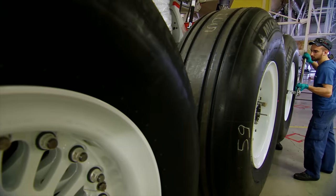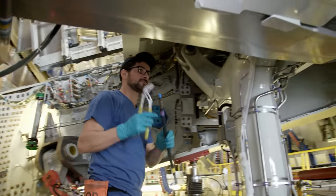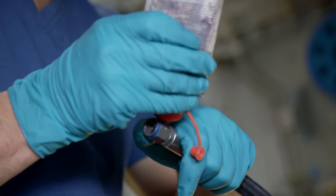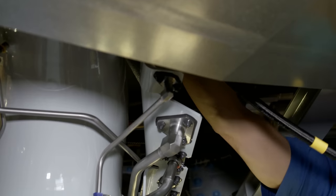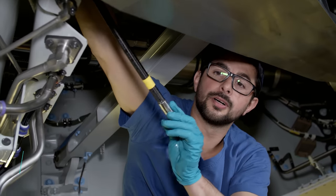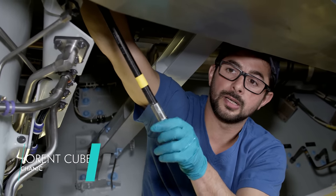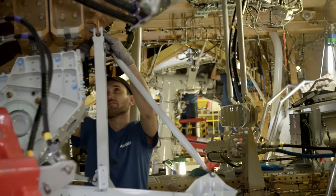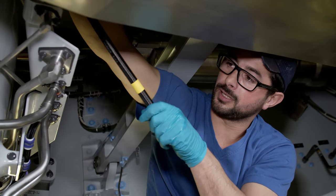The main landing gear of the A350-1000 consists of two six-wheel bogies — during landing, it must support a weight of up to 233 metric tons. Florent Cubero and colleagues connect the hydraulic lines that control the landing gear using a combination of adhesive and bolts. Florent hasn't always worked on landing gear; he was previously a bricklayer before applying for a job at Airbus. He came from Toulouse, where Airbus is the biggest employer, and was recruited when the A350 program launched.